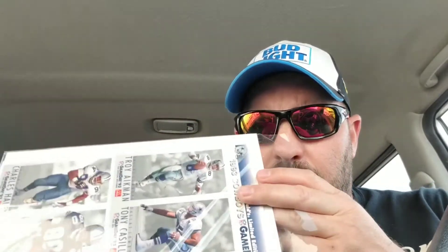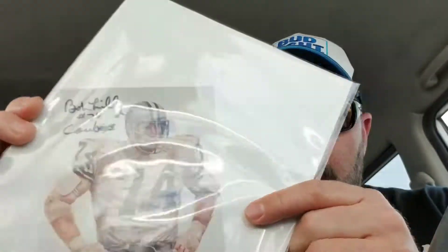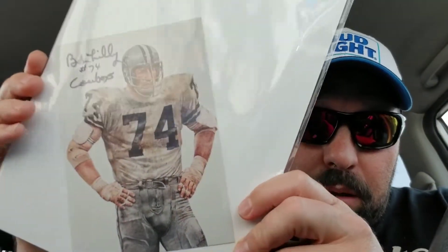A buddy of mine from Eugene sent me some stuff. I don't know if you can see these but they're uncut sheets from McDonald's 93 Cowboys cards — pretty cool. He also included on the back of the package a photo of Bob Lilly autographed, which is pretty awesome.